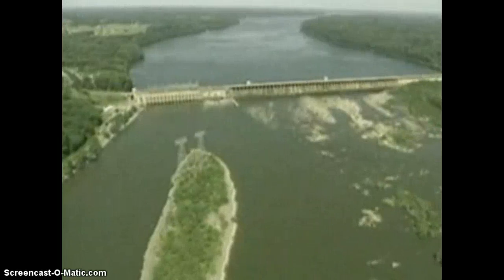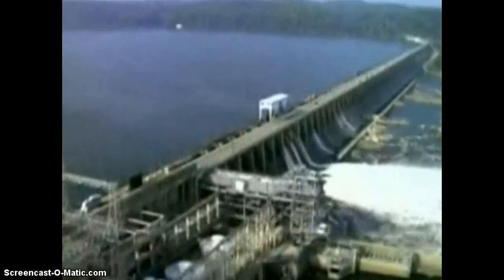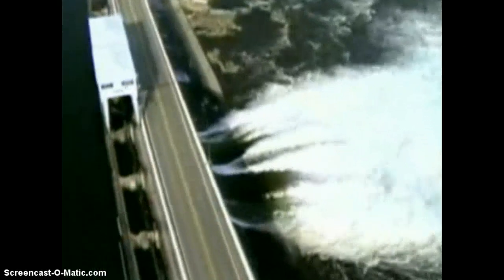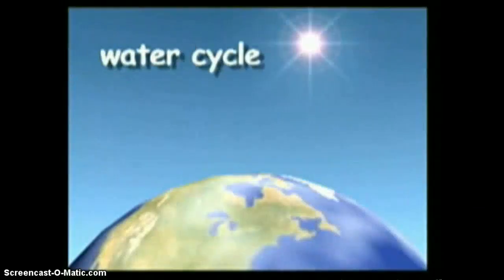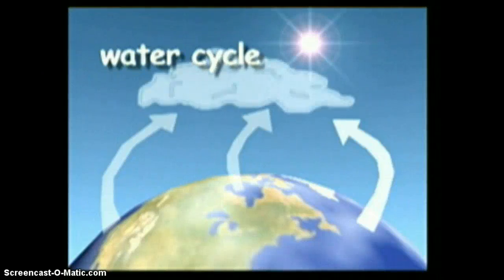Throughout the world, hydropower accounts for 25% of the electricity produced. In the United States, it accounts for between 5 and 10% of the electricity produced. It is non-polluting, and because our water is constantly replenished through the water cycle, there is no threat of it disappearing as an energy source.